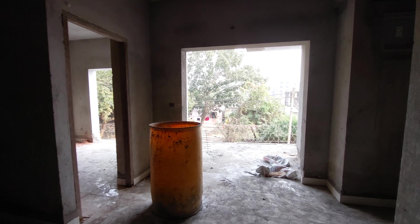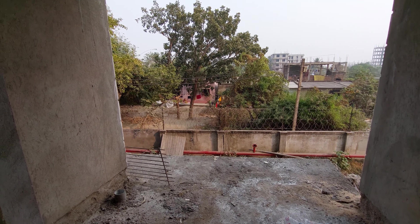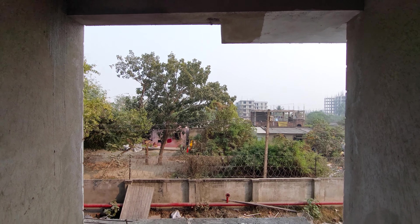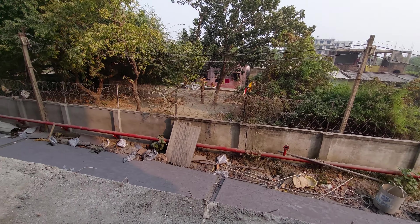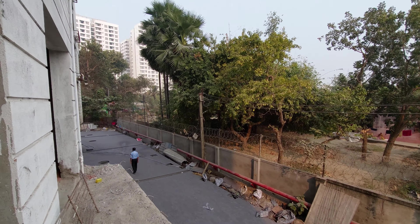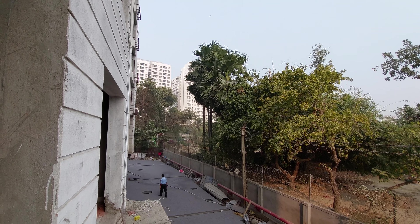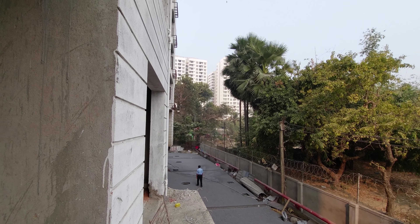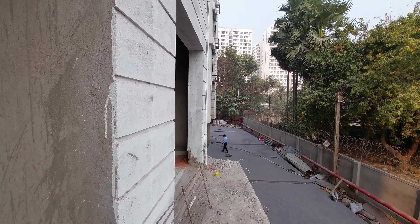With this living-cum-dining we get a balcony or terrace area. It is partially covered and partially open, so this is the extra terrace you are getting. This is the view from the balcony — you can see the nearing-possession project. We are also having access to the terrace from the bedroom itself.